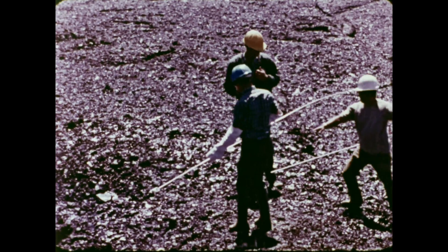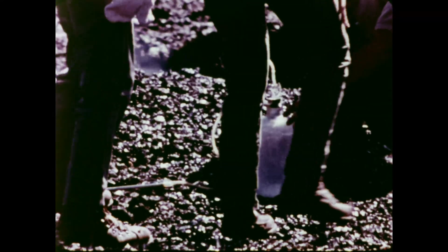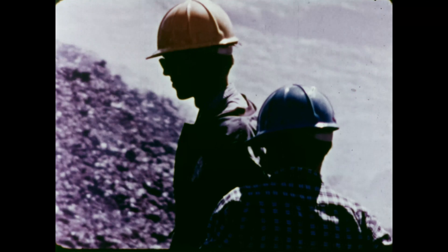As the swelling continues, hot gases are observed at the vent. This degassing provides a rare opportunity to gather samples of gases from within the volcano. Gases pass through metal tubing into a collecting jar. The vent is closely watched.